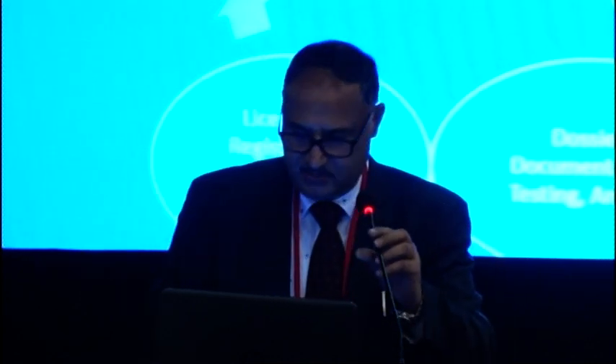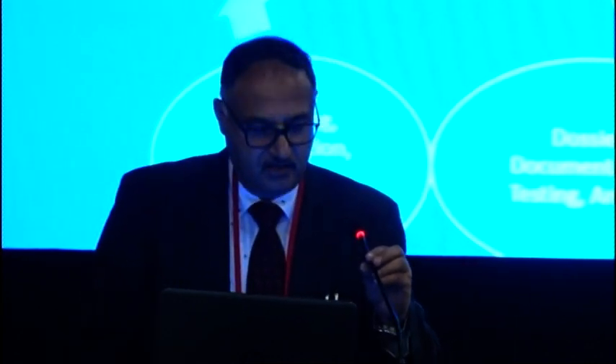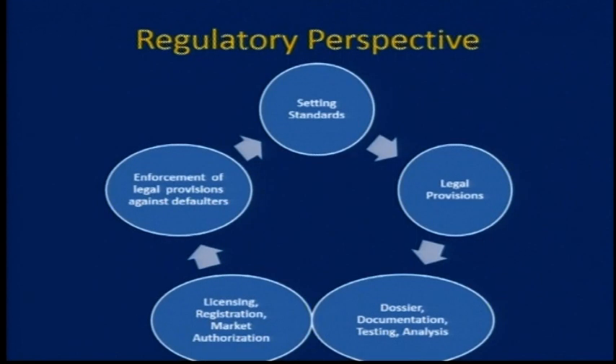For the manufacturer, when he goes to the regulator with an application proposing to manufacture or market a drug, he submits a dossier along with documentation, testing, and analysis reports. Then either the license is granted, registration is done, or market authorization is given. If the product or the manufacturer fails to comply with the standards, then he could be declared as a defaulter, and legal action can be taken against the product or the manufacturer.